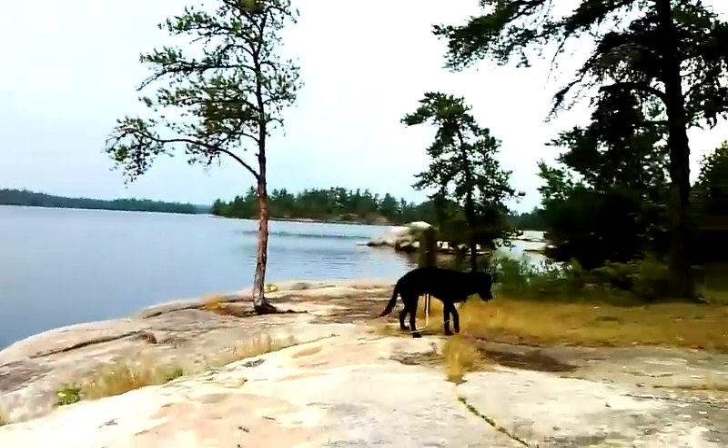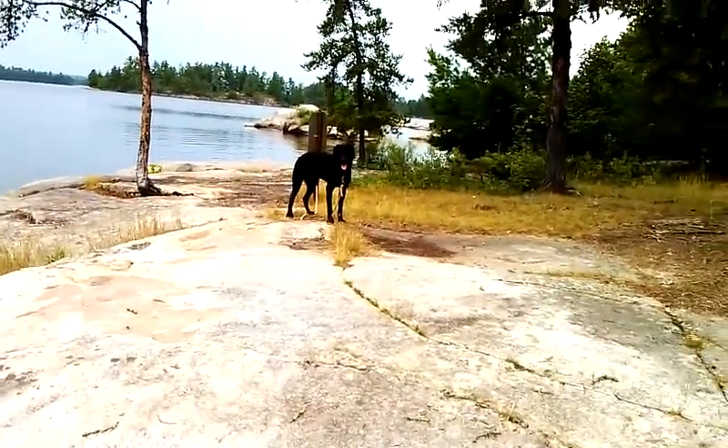Hey everyone, Mr. Never Stops Exploring here. I'm in Voyagers National Park and it's mid-July, and me and Toby here — that's Toby over there — we're just going around to all the different campsites, exploring and taking pictures and stuff like that. When I get back to the cities, I'll put them on my YouTube channel so people can check out and see what the campsites and stuff look like.